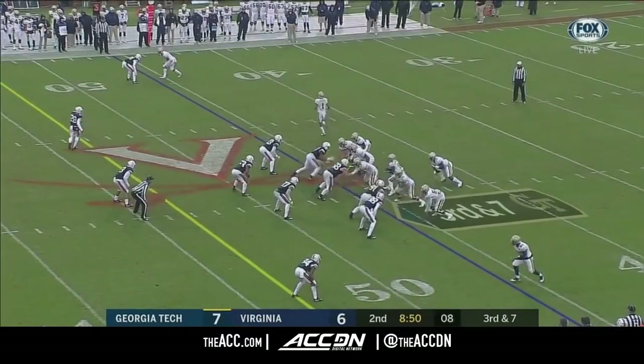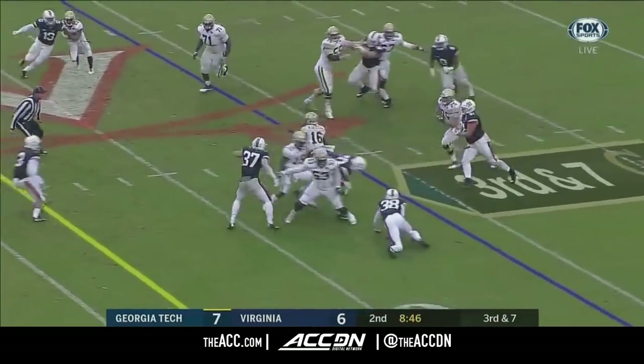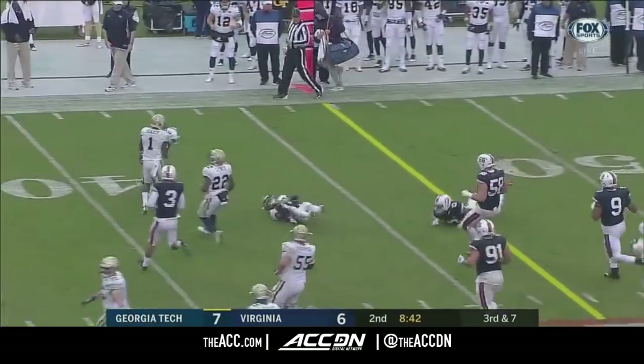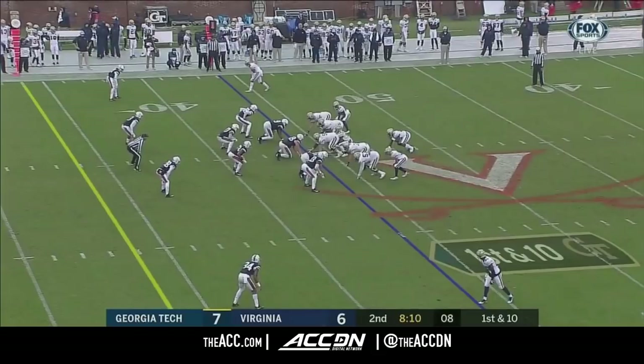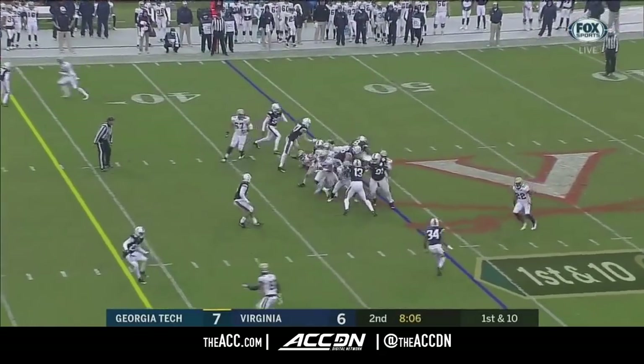Third down. Marshall draws — trying to find a seam. Taquan Marshall to the far side — first down! That's a big first down pickup to get a fresh set of downs and keep it rolling. Here he is trying to keep it again, and Andrew Brown blows it up inside.